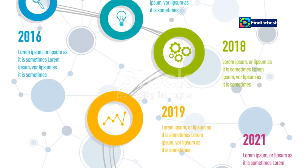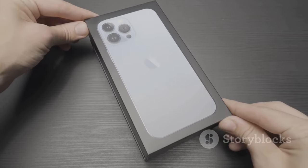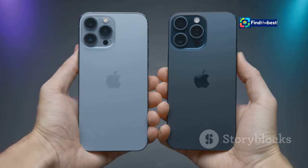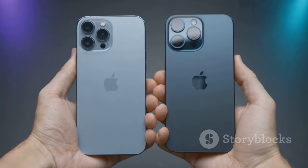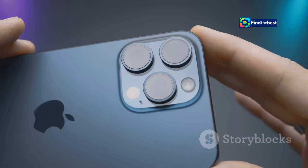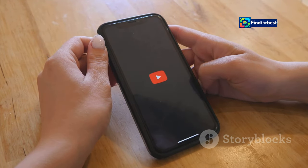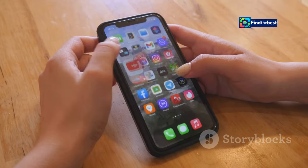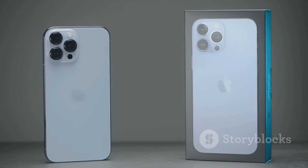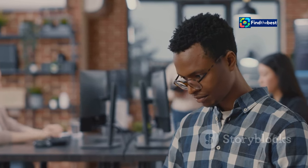From its humble beginnings in 2007, iOS has come a long way. With each iteration, Apple has consistently introduced groundbreaking features, sleek designs, and an intuitive user experience that has revolutionized the mobile landscape. iOS has become synonymous with innovation, reliability, and a touch of magic — it's the operating system that introduced the world to the App Store, Siri, and countless other features that have become an integral part of our daily lives. iOS 18 is another significant step forward in that evolution, a testament to Apple's unwavering dedication to delivering a world-class mobile experience.